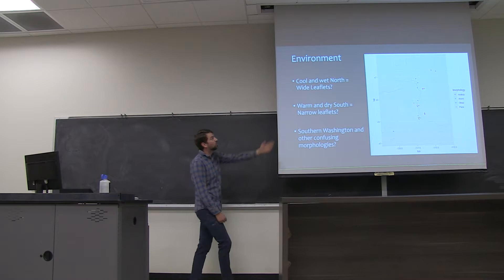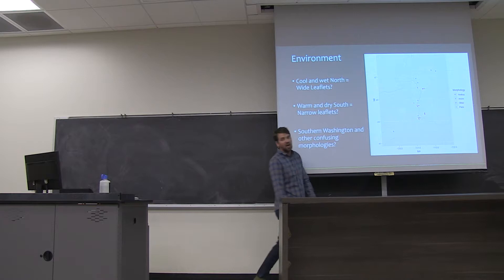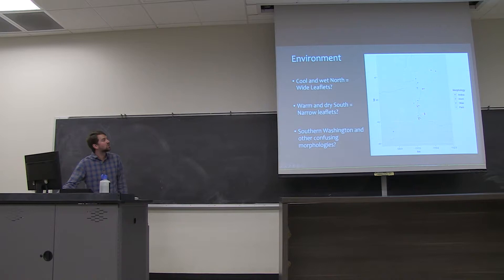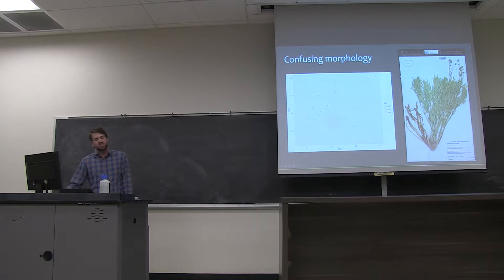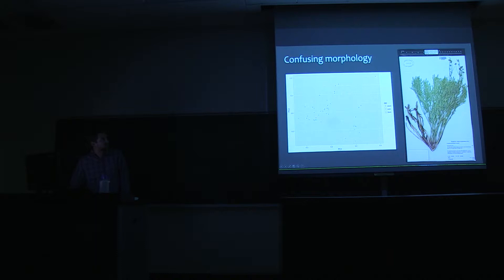One thing we originally thought is maybe it's cooler and wetter in the north — and the north's not really a desert at all — and that's causing these wider leaflets in these prairies, while the warmer and drier south has these narrow leaflets. However, there are some other confusing morphologies present, and some specimens in cool and wet areas have the same morphologies as those down south. This is essentially a diagram showing a lot of overlap between these morphologies — you can even see sometimes this morphology is overlapping on the same plant, with a wide leaflet and narrow leaflets throughout the rest.